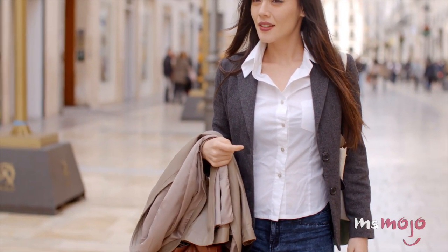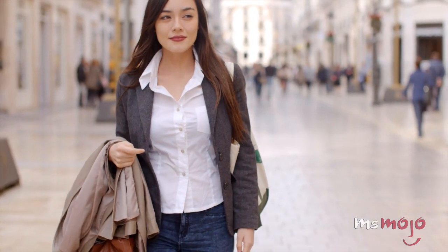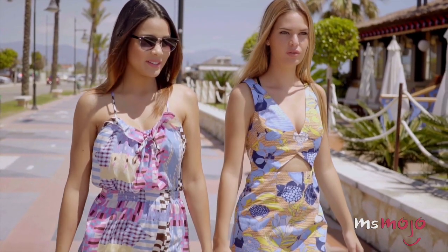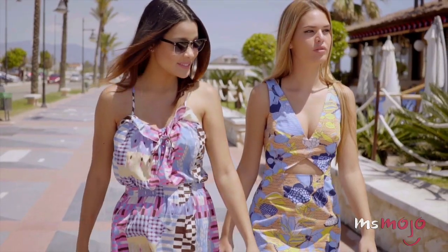Style fixes just got easier! Welcome to Ms. Mojo, and today we'll be counting down our picks for the top 10 fashion hacks every girl should know. Before we begin, we publish new videos every day, so be sure to subscribe for more great content! For this list, we'll be looking at DIY ideas to wear, repair, or organize your clothes and accessories.